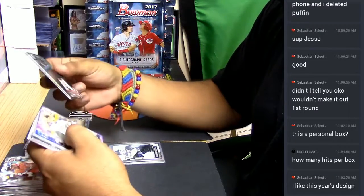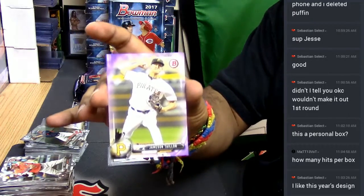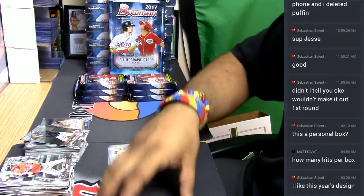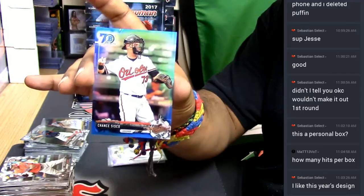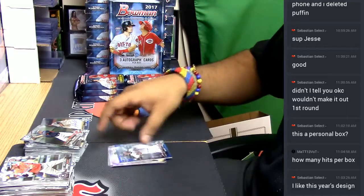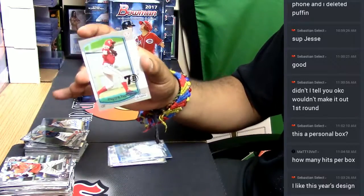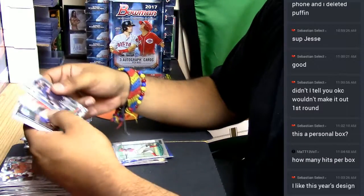These are all paper base, numbered to 250 — Jameson Taillon for the Pirates. Got a Chancisco Blue for the Orioles. Reggie Taylor for the Phillies. I like how they're throwing the old school cards in there — pretty cool. These are all paper, then chrome, then more paper base.